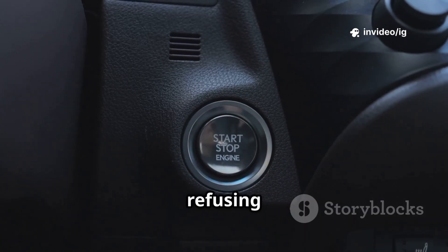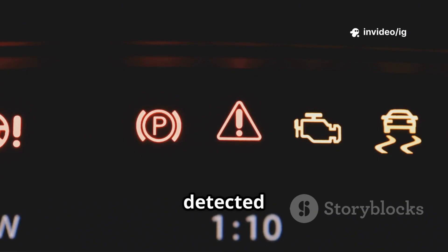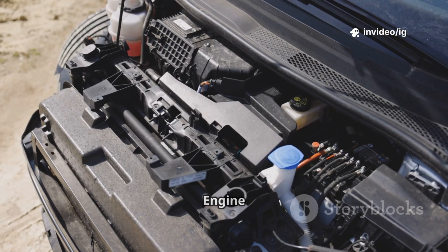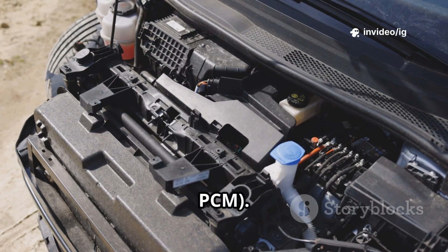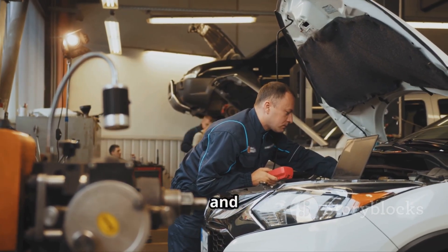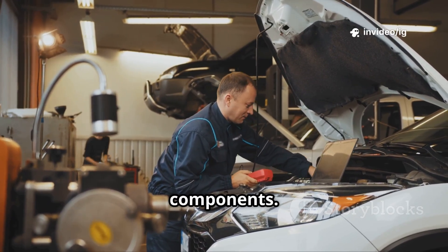Hello everyone! Is your car refusing to start or stalling unexpectedly? If your OBD2 scanner has detected P0690 ECM-PCM power relay sense circuit high, it means your vehicle's power relay is sending too much voltage to the engine control module (ECM) or powertrain control module (PCM). In this video, I'll explain what P0690 means, its symptoms, and where to locate the affected sensors and components. Let's get started.